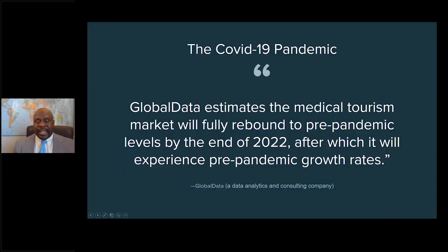COVID-19 has affected medical tourism and these numbers, but the good news is we're through the thick of it. Global Data, a data consulting company, estimates the medical tourism market will fully rebound to pre-pandemic levels by 2022, after which it will experience pre-pandemic growth. We're already starting to see a spike. But you don't want to wait until the industry is in full swing — start your company now, put all your resources in order, so when the industry comes back you're in a perfect position to take advantage of it.